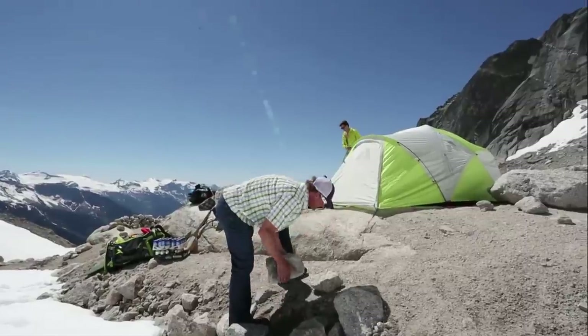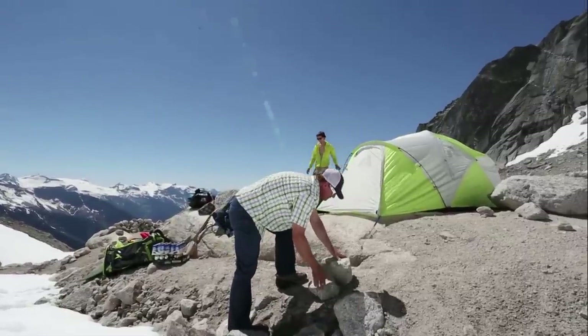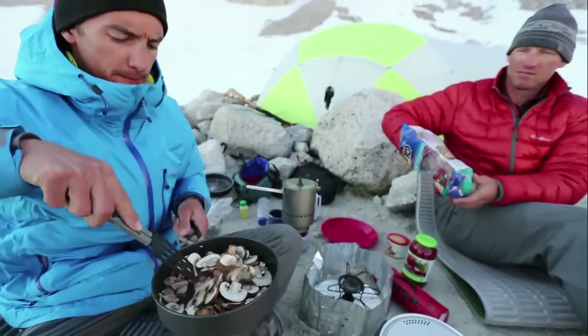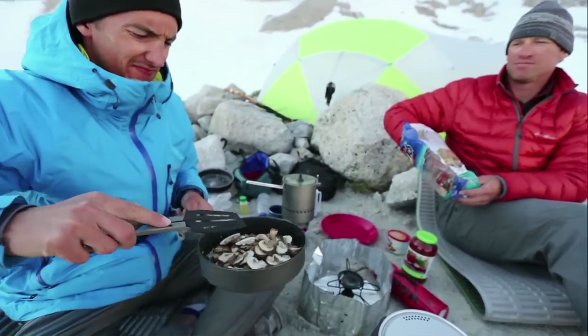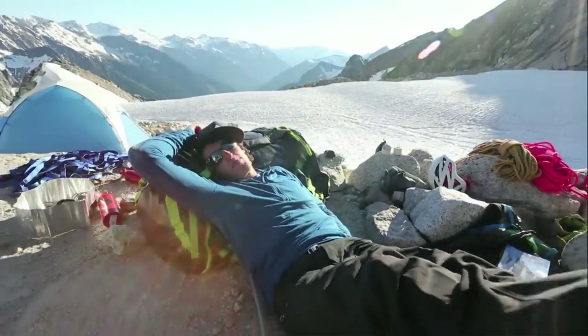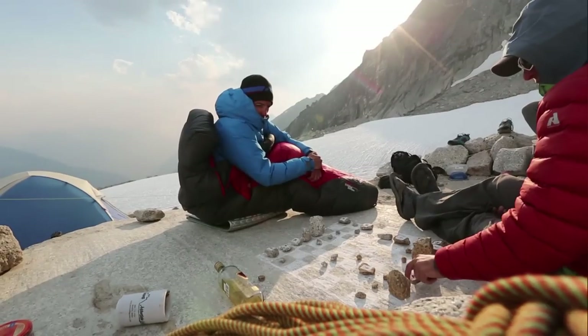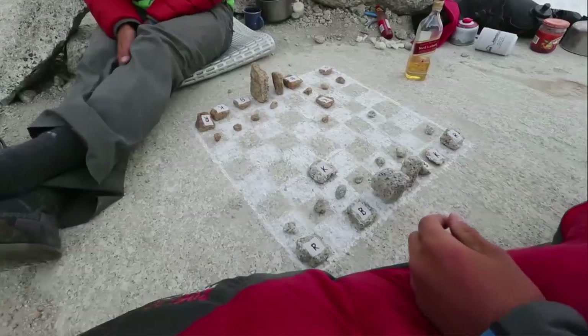One of the special things about camping out in the wilderness for any period of time is that it gives you the chance to detach yourself from a lot of the electronic vices. There's no Instagram out there, no Facebook. You're not checking emails, so you're doing what folks did 50 years ago — you're playing chess, picking banjos. Yeah, we had a guitar, we were jamming.